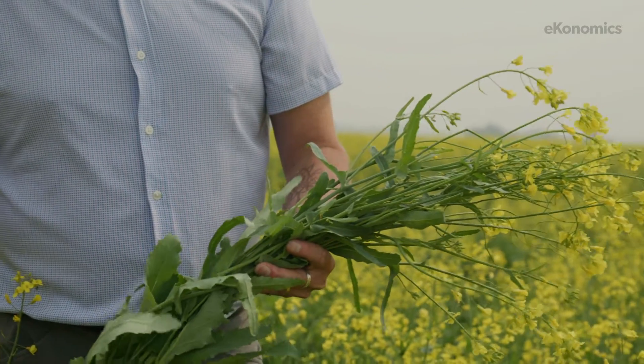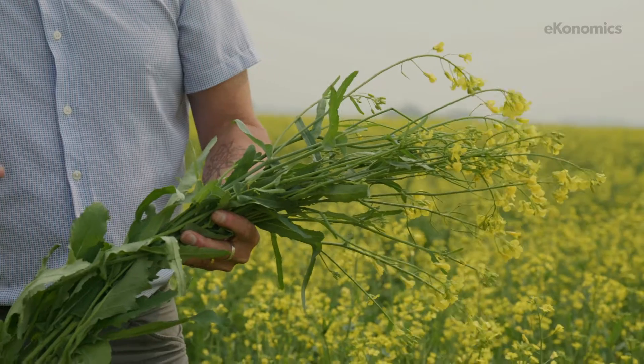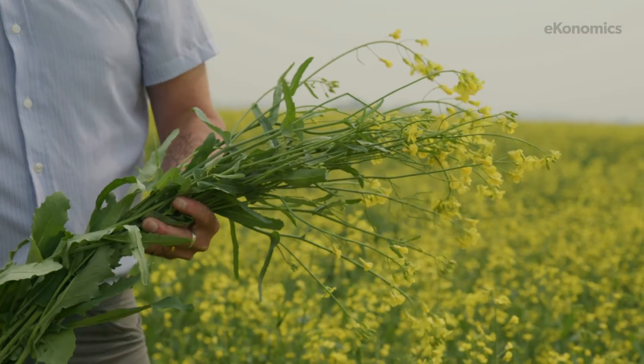We have to avoid the spring frost. We also tend to seed canola a little bit later in the season so that we can avoid spring frost.